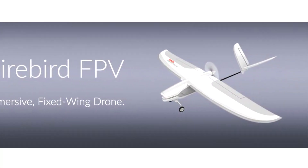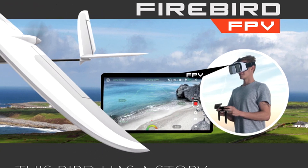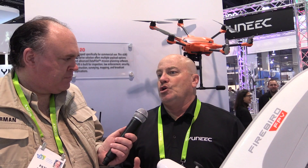This is the Firebird FPV, and it is very unique. For Unique, it is essentially our first fixed-wing drone. As the name implies, Firebird FPV means the key point of this product is an FPV experience — a first-person view that comes out of the box ready to use.